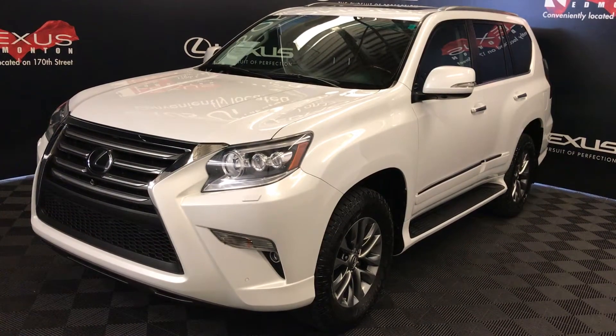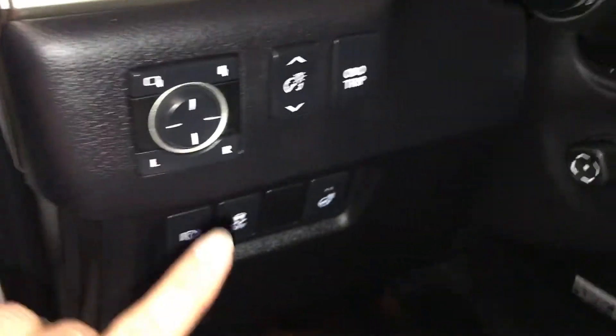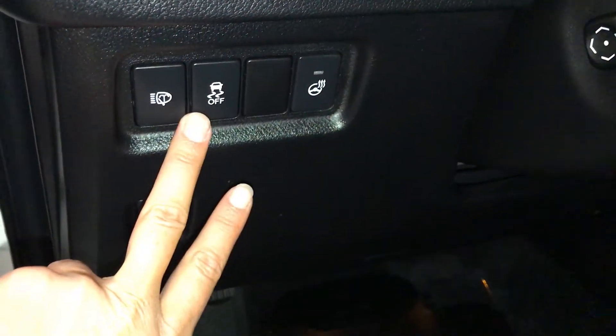This is the executive package. Driver's memory, powered windows and side mirrors with power folding, control-sphere dashboard lighting, odometer trip, heated steering wheel, vehicle stability control, headlamp washers, and gas cap release.